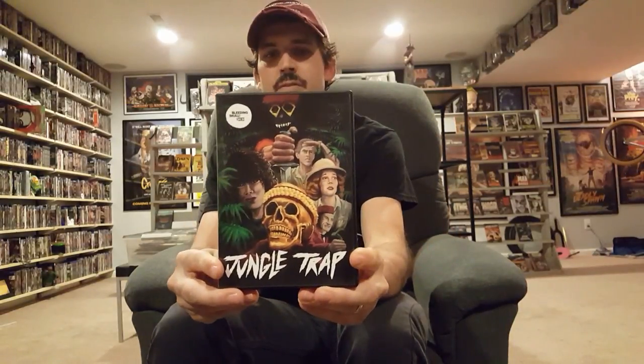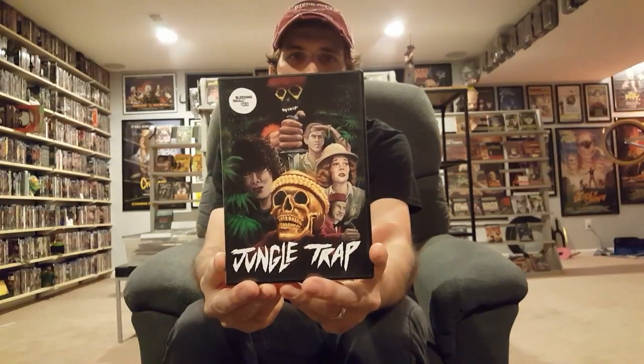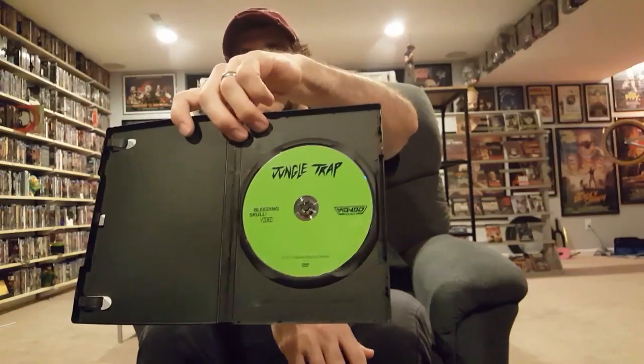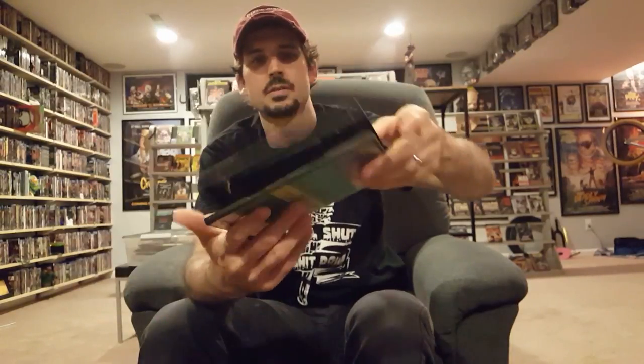I haven't had a chance to check it out but I will — I'm actually going to keep this out because I plan on watching it ASAP. And then another one from Bleeding Skull Video. This looks awesome — just like what could be a really funny movie paying homage to all the jungle cannibal movies of the 70s. This one's called Jungle Trap. Very simplistic DVD cover art — pretty cool.